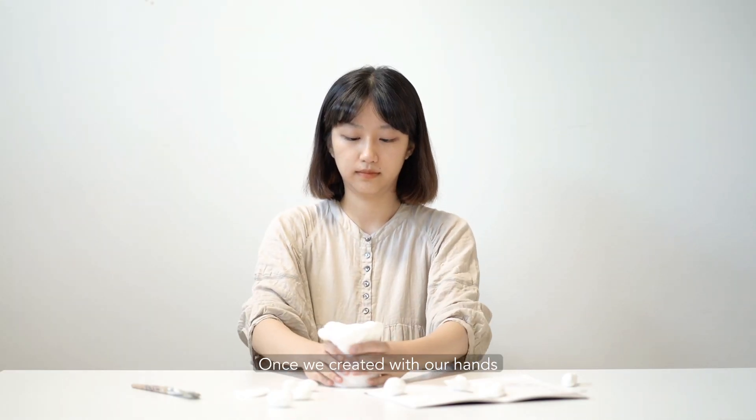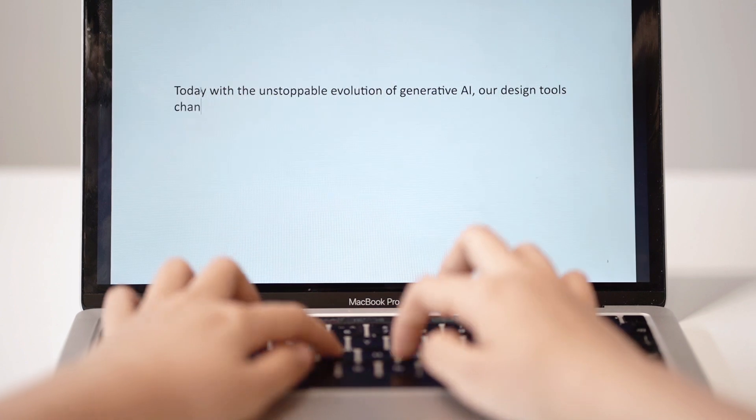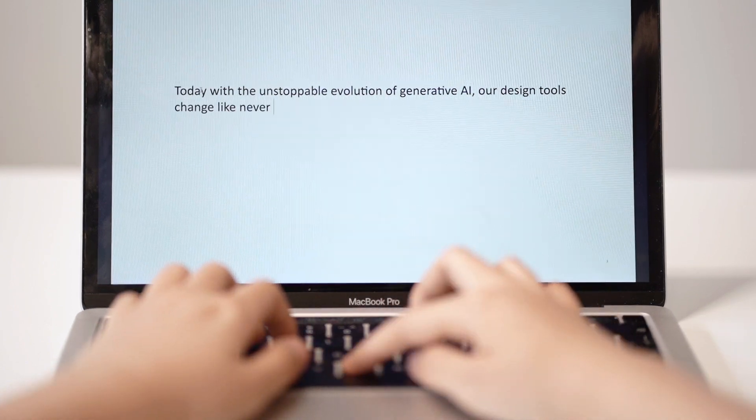Once we create it with our hands, later we turn to screens, mouses and keyboards. Today, with the unstoppable evolution of Generative AI, our design tools change like never before.